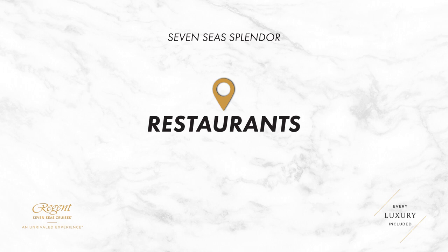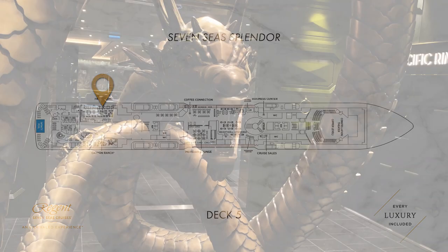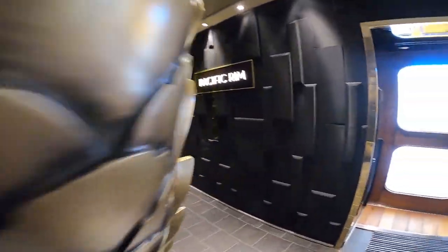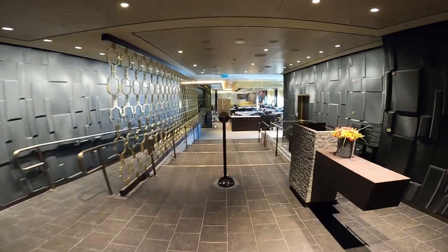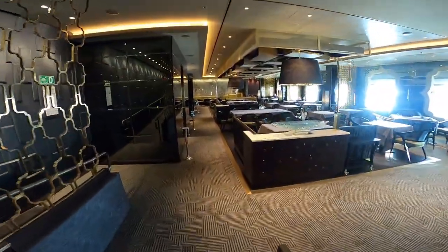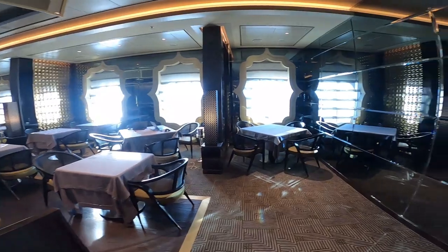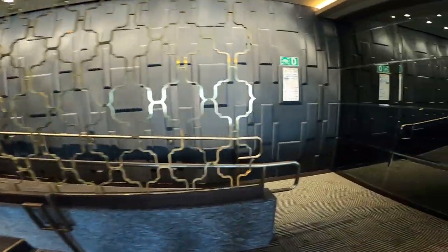Now we're going to take a look at some of the restaurants on 7C Splendor. We're starting on deck 5 with Pacific Rim, which is the ship's pan-Asian speciality restaurant. Upon approaching the restaurant you're greeted by a magnificent dragon which really sets the tone for the dining experience. To complement the stunning decor and muted lighting, the chefs have created a mouth-watering menu with a variety of flavours including Peking duck salad, Korean style barbecue lamb chops and gigantic pink king tiger prawns. Like nearly all of 7C Splendor, the restaurant is completely wheelchair accessible.